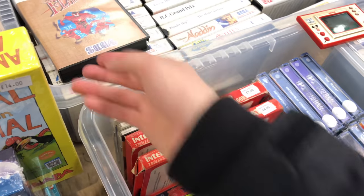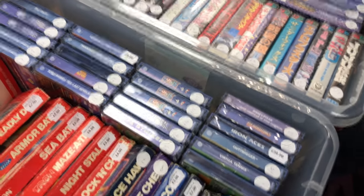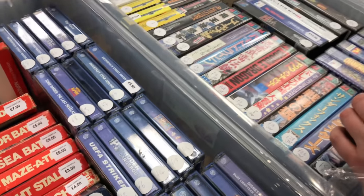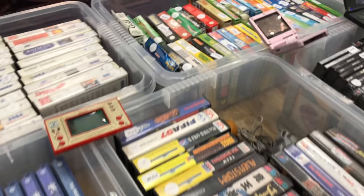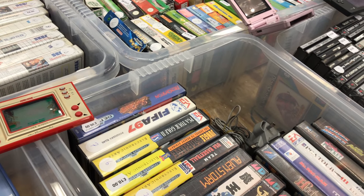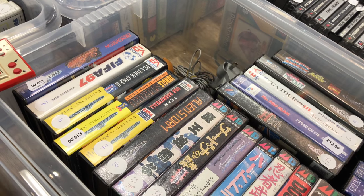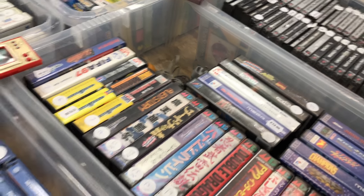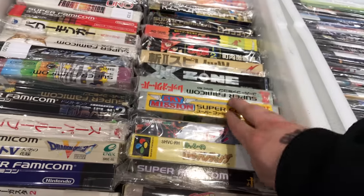I can see Metropolis Street Racer on the Dreamcast - really good racing game. Some Sonic Adventures - overpriced really, Sonic Adventure shouldn't be more than a few quid, it's a super common game. There's a random Game and Watch on there, that's pretty cool to see. A few Mega Drive games here, a few Japanese ones - if you know what they are leave a comment. It's kind of rare to find Japanese Mega Drive games so it's always worth having a look.